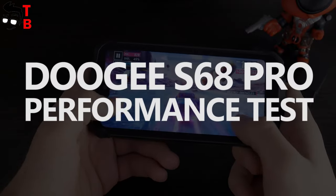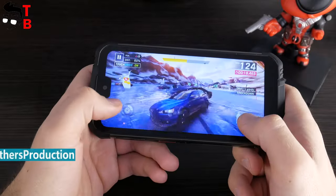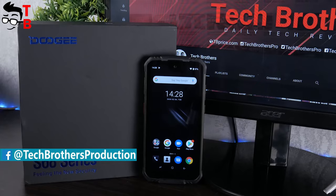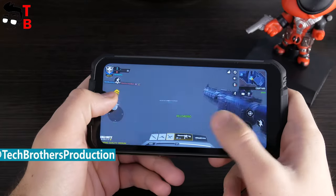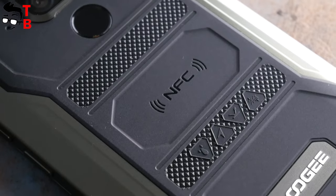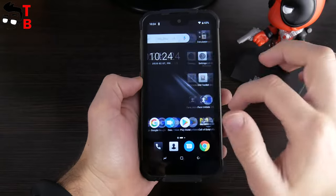Hey, what's up! I have Doogee S68 Pro in my hands, and this is the second video about this phone. The first video with unboxing you can watch by the link in description. Today, I want to talk about performance of Doogee S68 Pro. The smartphone has a good processor and a lot of memory. Is it good for games and everyday tasks? Let's find out!